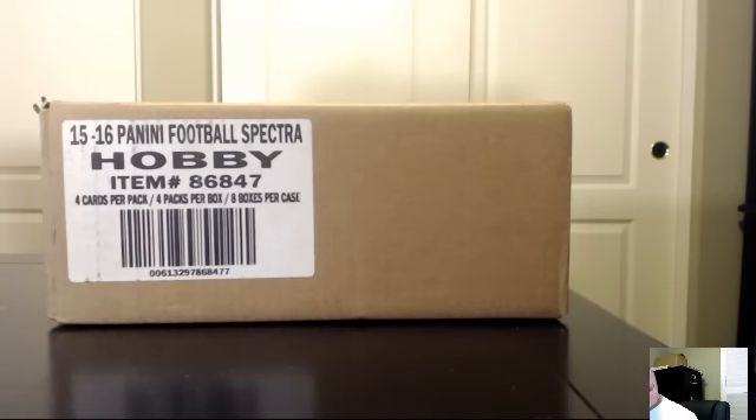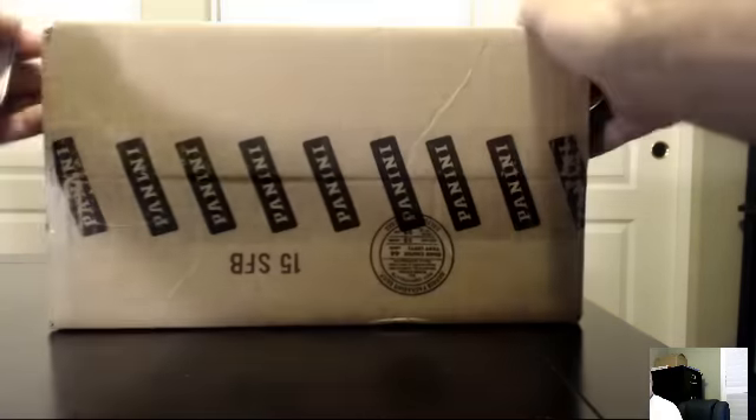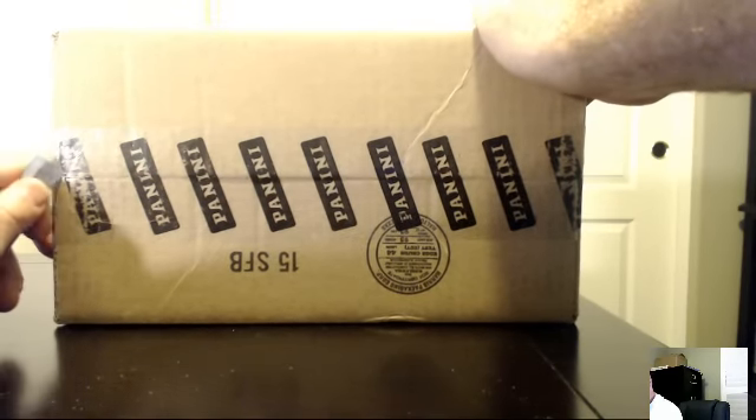2015 Spectra Football, 4 Box Half Case — Number 14, I believe it is. We'll call it 14 for argument's sake.